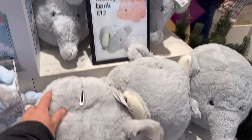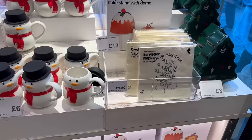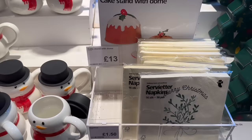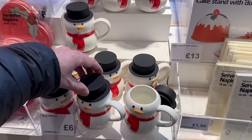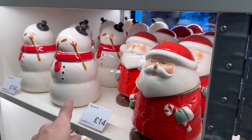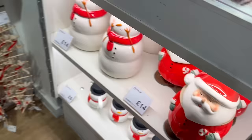I've never seen a soft piggy bank before. They have little cake tins for three pounds with a Christmas tree design, and a cake stand with dome for 13 pounds in the shape of a Christmas pudding — so random in here! We have little snowman mugs with lids for six pounds each, and cookie jars for 14 pounds each — a Santa design and a snowman design. I like the little stick arms on that snowman, he's really cute. And then we have loads of decorations around here.